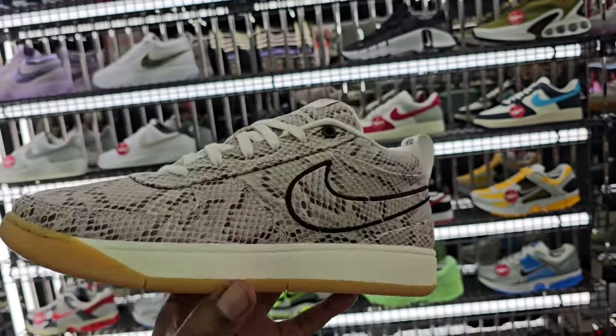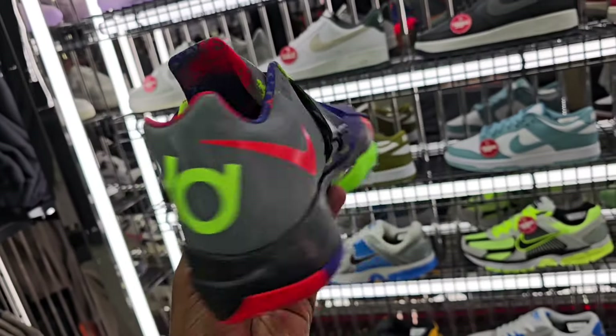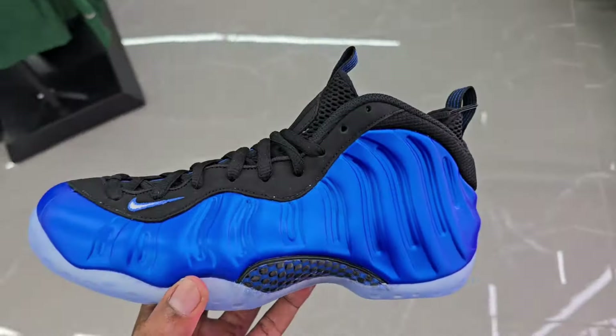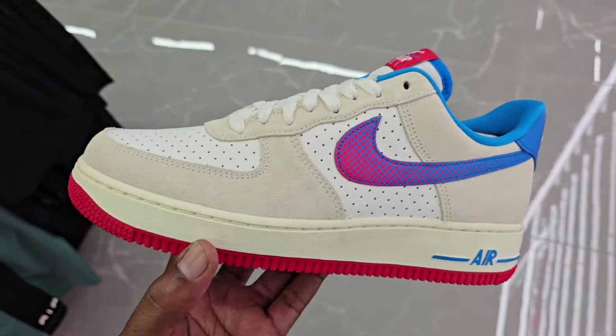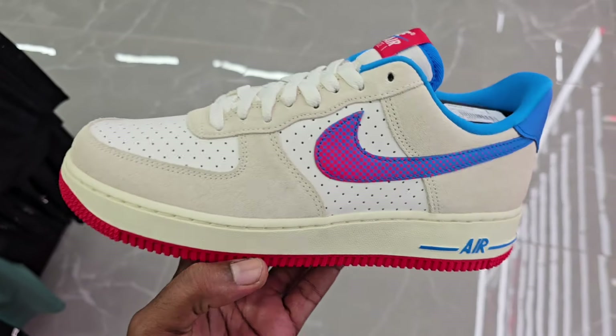Might be the first time I've seen these marked down to $89 bucks — not mad at these at all. Definitely a solid colorway on this Nike Dunk Low. Gold down to $89 bucks here too, so they still got some of the same markdowns, which is good to see. Even have these at $89 bucks too. Book One Python, man — what are we doing with this? Definitely a clean looking shoe. $150 on the retail.